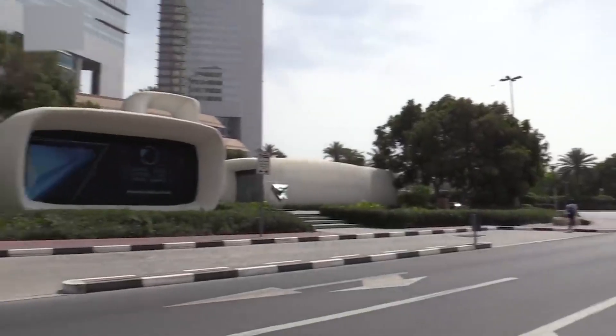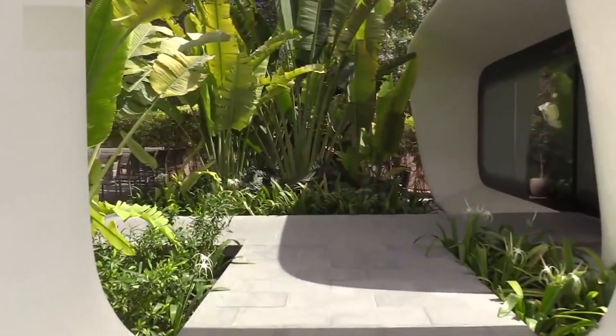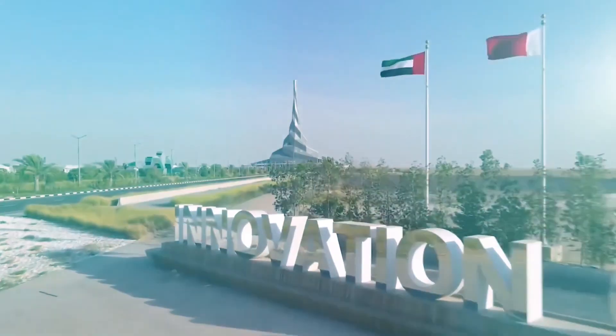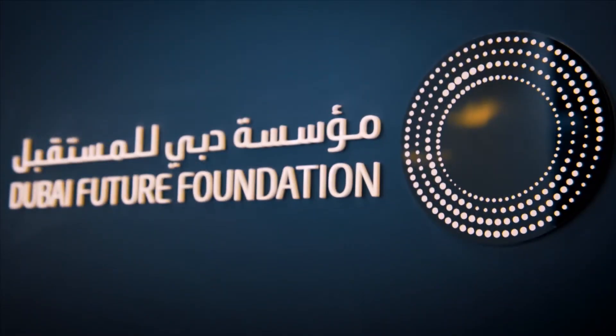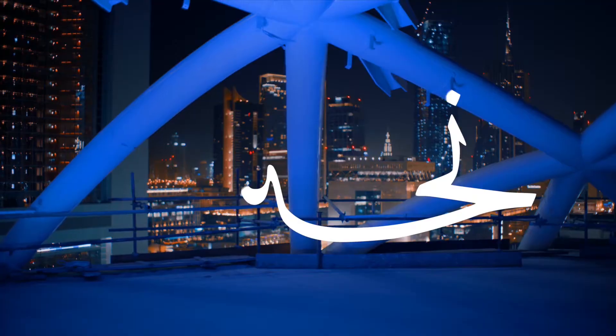Dubai announced plans to create the world's first completely functional 3D-printed building — the Office of the Future — on June 30, 2015. This project is the Museum of the Future's first significant undertaking. The Dubai Future Foundation then announced the formation of the Global Blockchain Council on February 17, 2016, with the goal of exploring existing and future uses and organizing transactions using the blockchain platform. The Dubai Future Foundation also launched the Moustakba portal on March 28, 2016, as a daily initiative to cover the latest findings in science and technology by publishing studies, research findings, visual material, and infographics in simplified, easy-to-understand language.